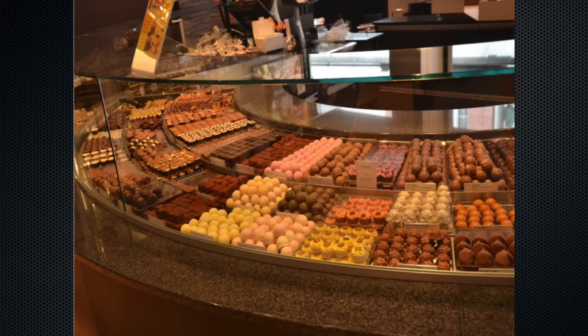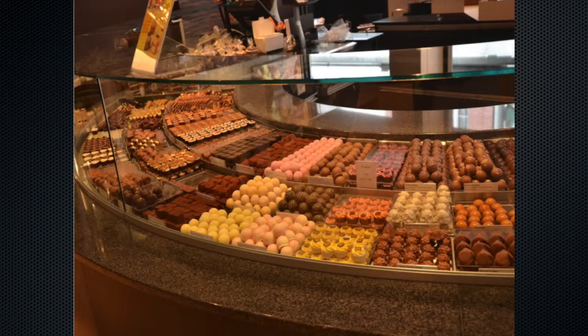When choosing among so many options, the first question is: what has worked before? Ask the person what they used before — it doesn't have to start from scratch each time. I recommend advocating by saying, 'This is what we've used before, this works best' — and equally, 'This one makes me itch or makes me throw up.' The context also matters: if you need something short-acting, that rules out long-acting options right away.